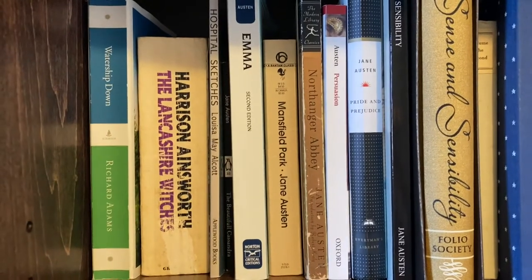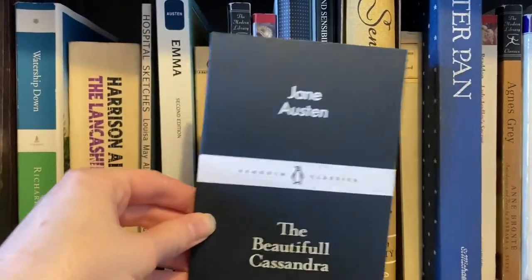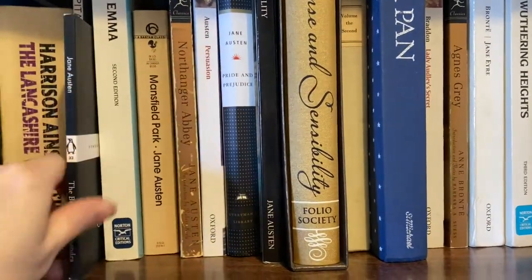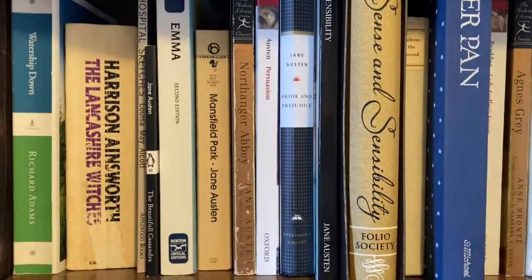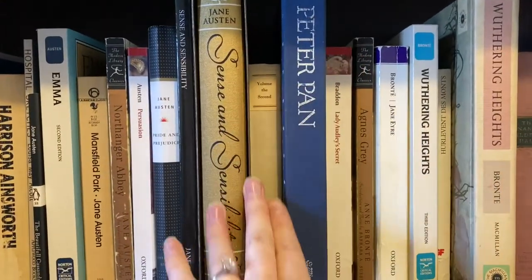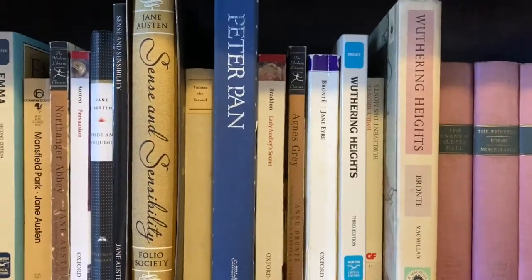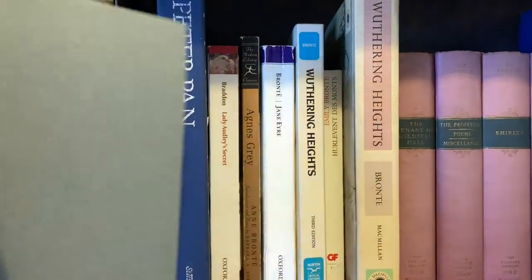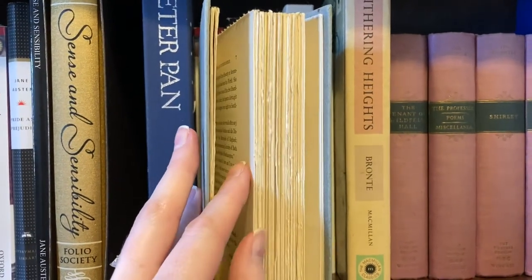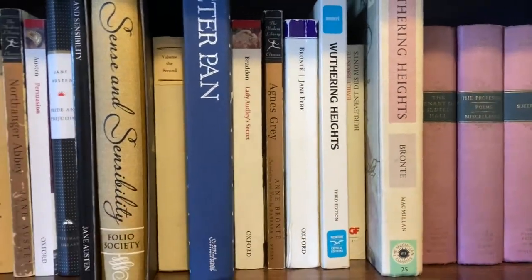We've got Hospital Sketches by Louisa May Alcott, which I think I got because I did a paper on her in high school. We have this cute little Penguin Classics edition of The Beautiful Cassandra by Jane Austen that I got at the Jane Austen Museum. Then we've got my Jane Austen books — two copies of Sense and Sensibility, a regular copy and a beautiful Folio Society edition. And then Volume the Second, which has some of her early writings, but I've never read it because the pages are still stuck together and you need a knife to cut them.